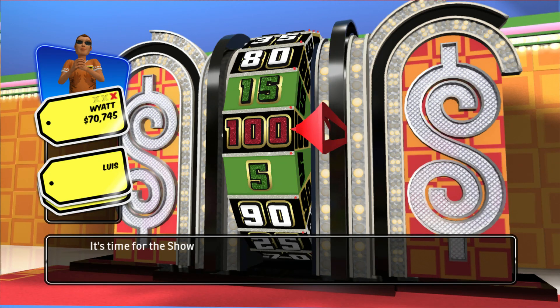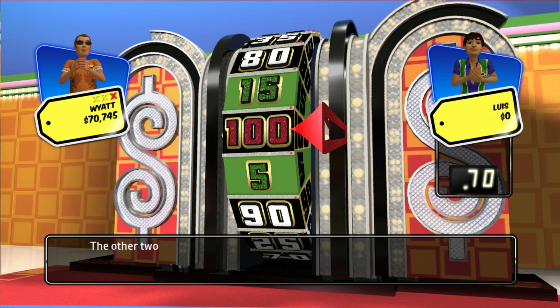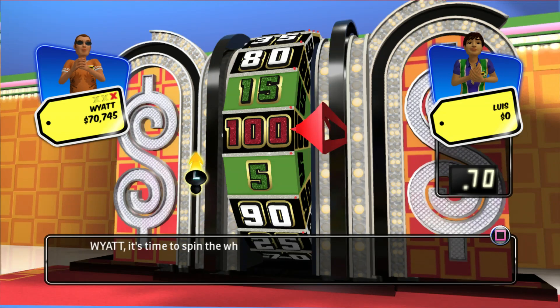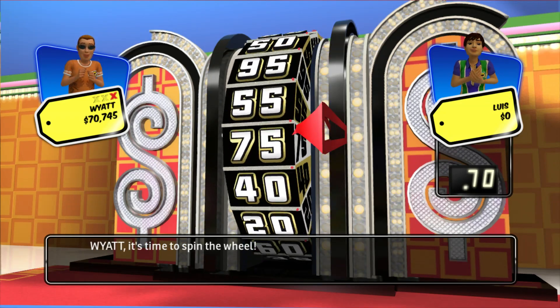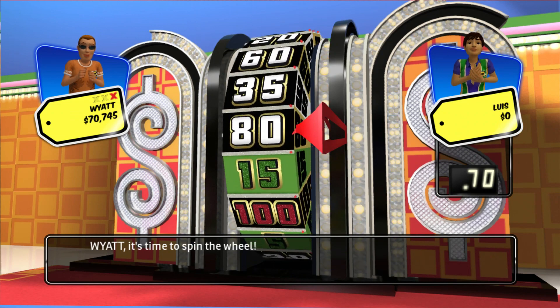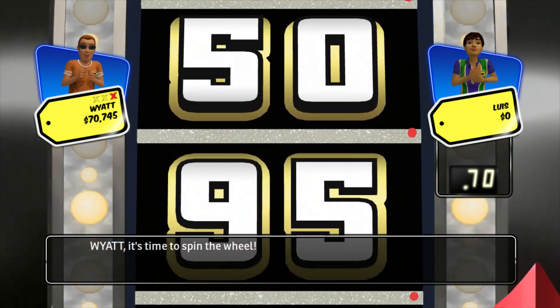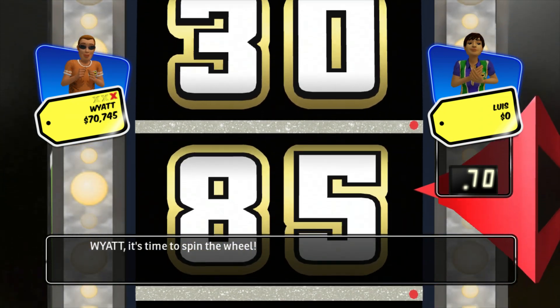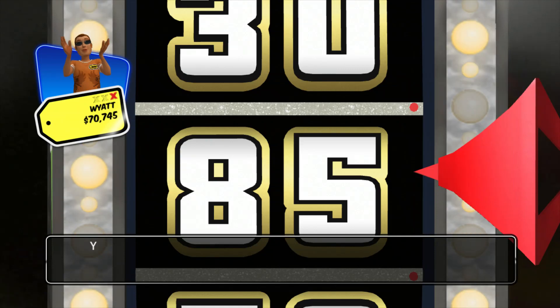It's time for the Showcase Showdown! The other two contestants have already spun the wheel. Now let's see the score to beat. It's time to spin the wheel. 85. Your total is higher than the leader. You win!